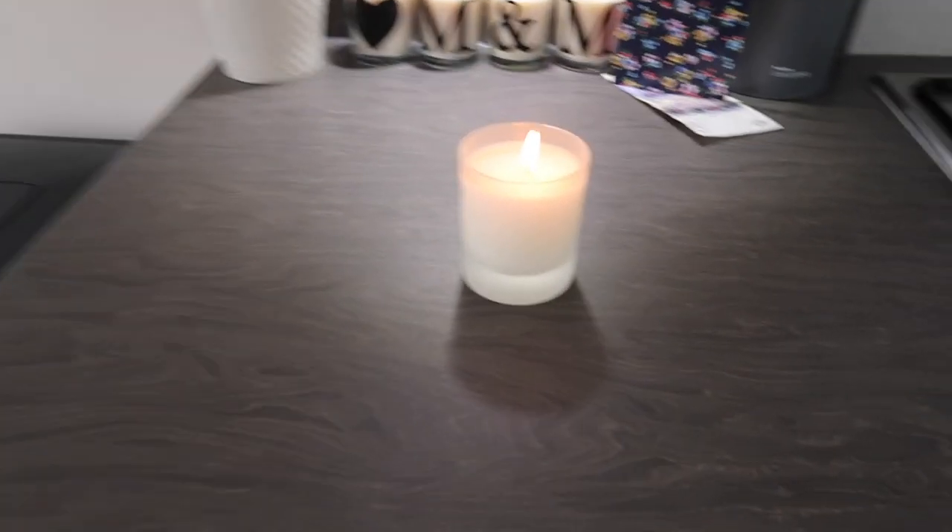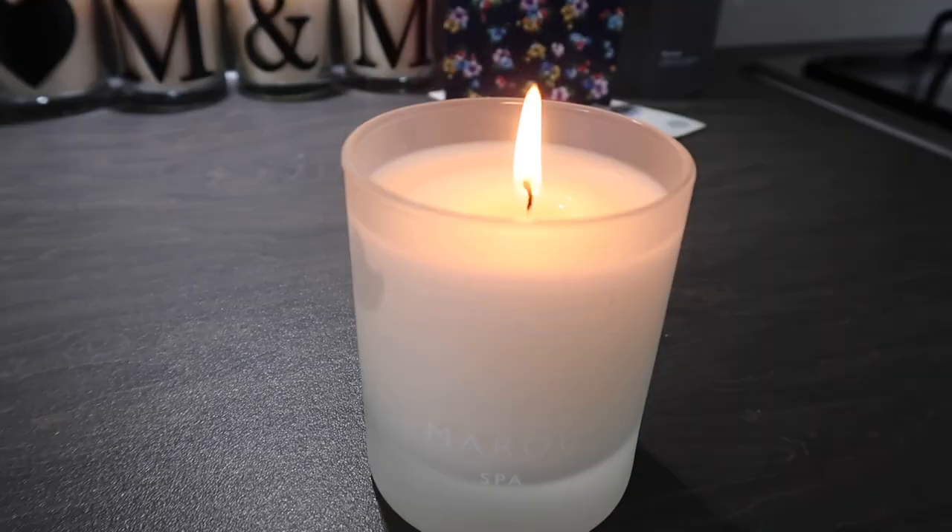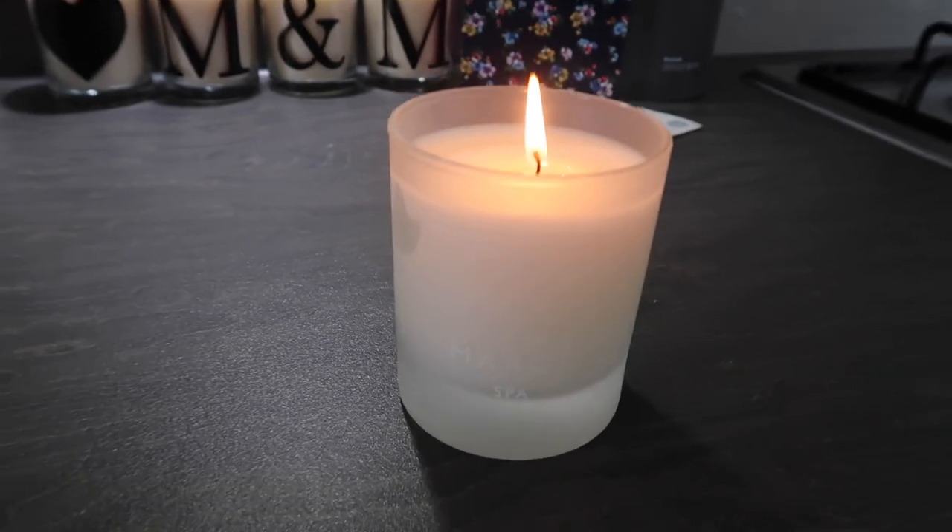I've got out the little candle that Louis got us as a moving-in present — it's this White Company Moroccan spa candle which is lovely. I've just got that burning at the moment, and then down here on the floor is what I'm trying to sort out.